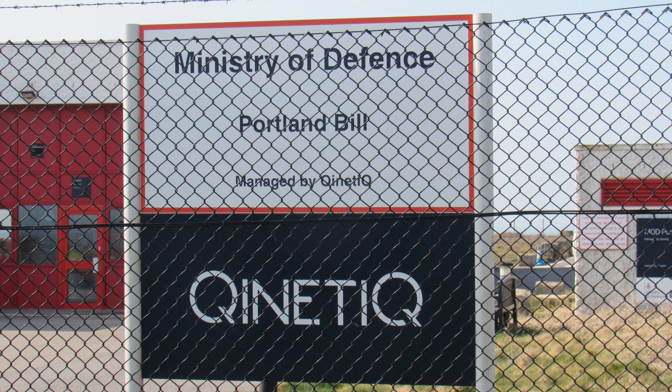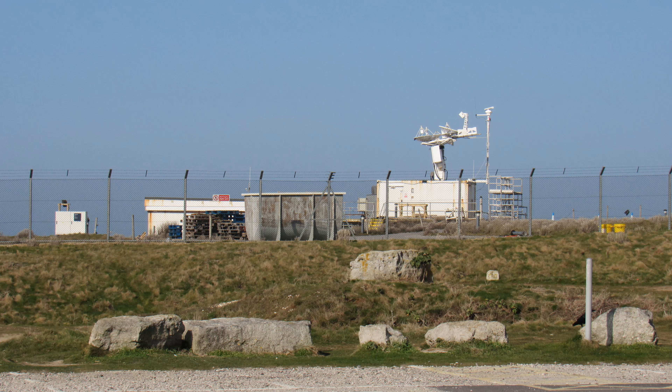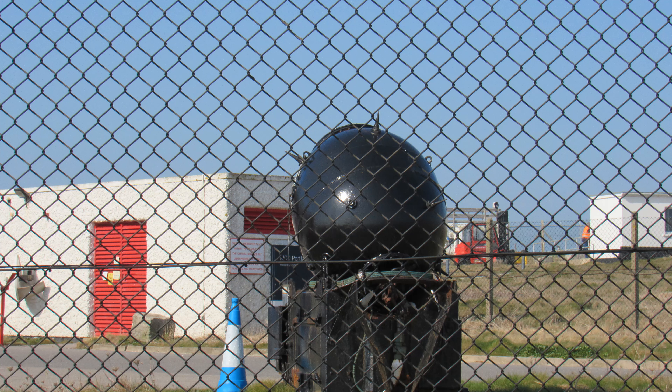We're going to start heading in a northerly direction, keeping to the south coast path. Just behind me there's a Ministry of Defence establishment — I think it's some sort of magnetic range used for magnetic measurement. Tests can be made well away from stray electric and magnetic fields. Portland stone is non-magnetic. I think they also calibrate compasses and work is done here on mine countermeasures.